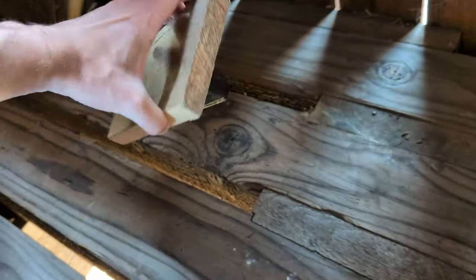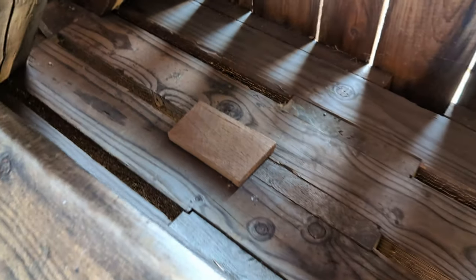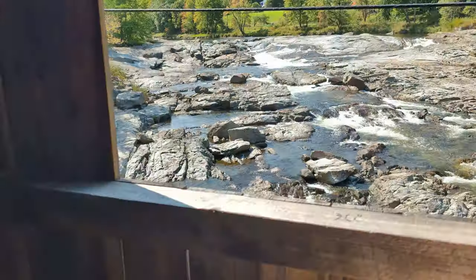Here we go, and there's no one here, so let's just hide that back there. And it's ready for the next finder. What an amazing cache.